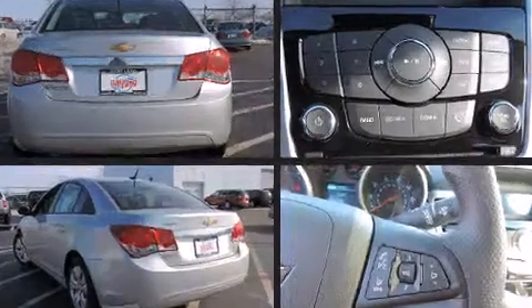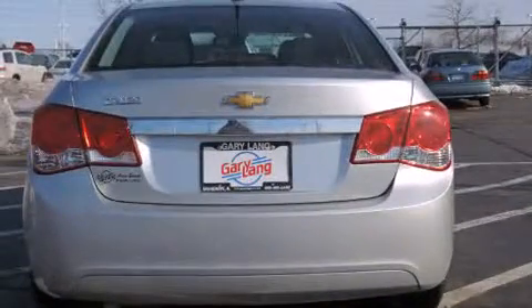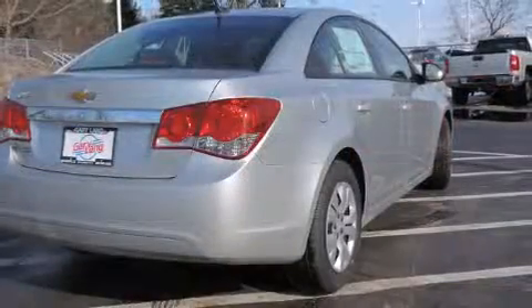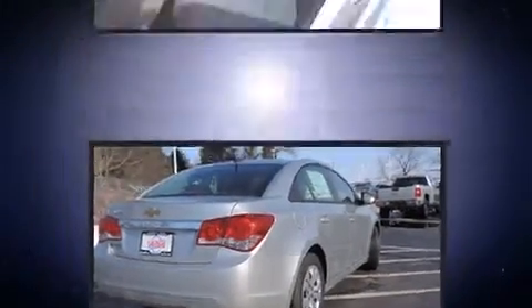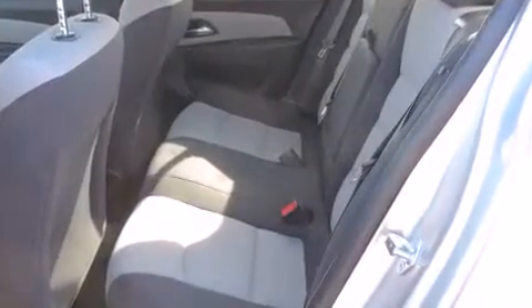A wealth of standard features mean that you no longer have to sacrifice, such as remote keyless entry, a tachometer, a trip computer, and power windows. Premium sound drives six speakers, providing you and your passengers a sensational audio experience.